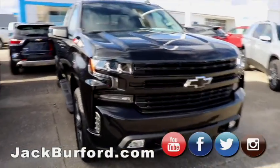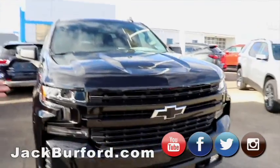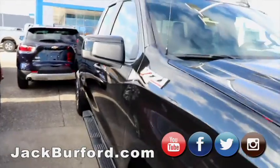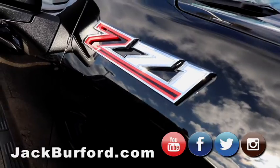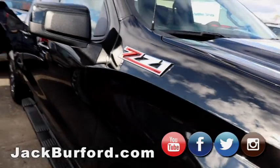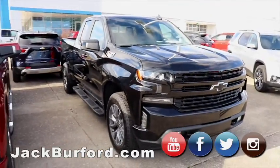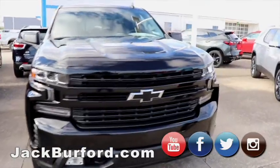Moving on, we've got another Z71. This one's a little different — it's a double cab. This is one of the few double cabs we have on our lot right now. So if you don't have giants like I do at home that we call kids, this is a great one — you've got a bigger bed, you've still got room in the cab. Black bow ties, blacked-out grille, fog lights, running boards. You can't beat it. Gorgeous, gorgeous.